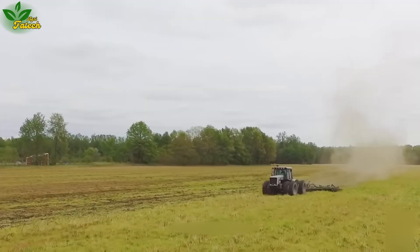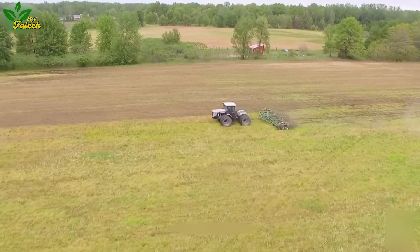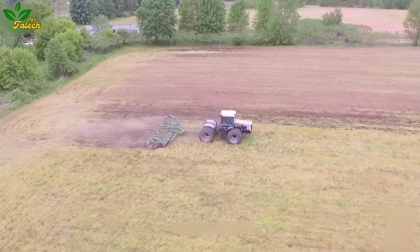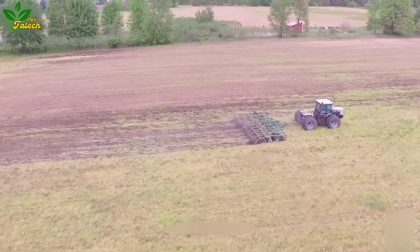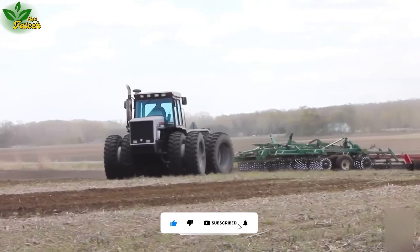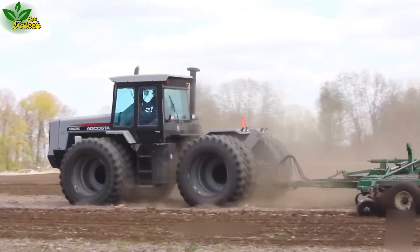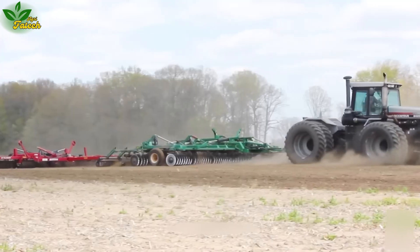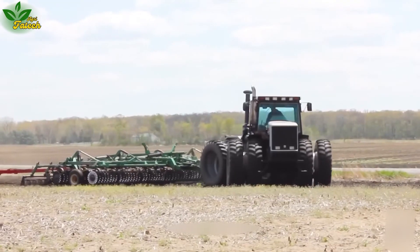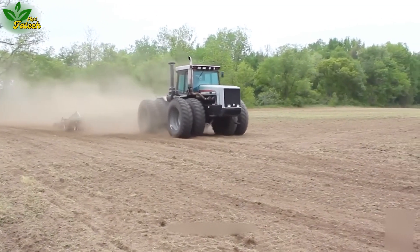The AgcoStar 8425 occupies a prominent position as a powerhouse in the field of agriculture, handling spraying, planting, and pre-harvesting corn efficiently. Equipped with a 30-foot Great Plains Turbo Tiller, this tractor exemplifies modernity with features such as electronic control systems, machine condition monitoring, and automation. The AgcoStar 8425 also features an automatic machine status monitoring system and automatic speed adjustment to help improve operating capabilities, helping users optimize time and effort.